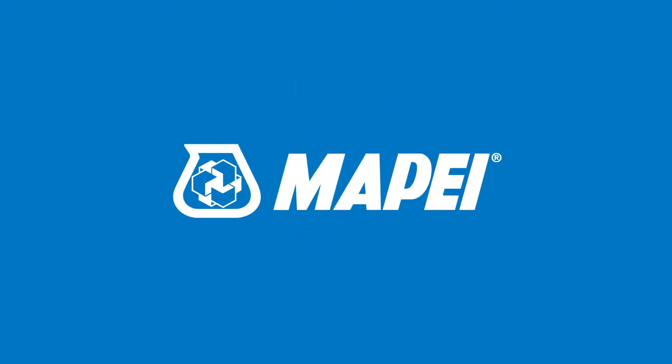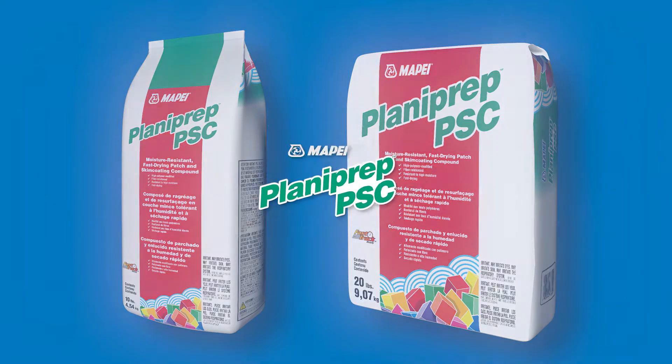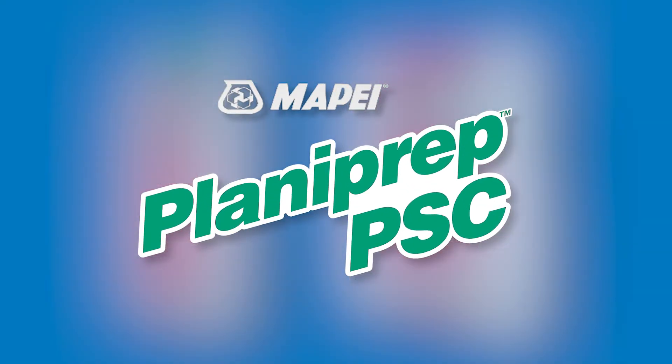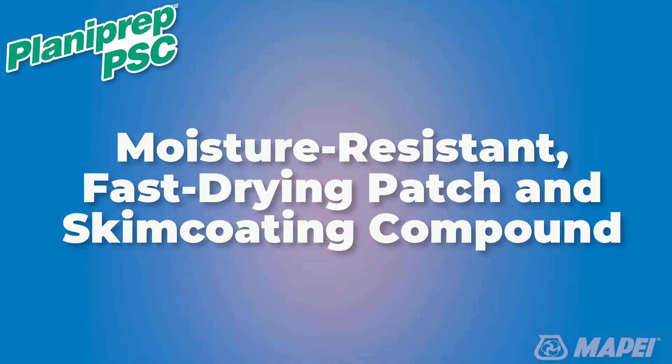Mapei is pleased to announce the introduction of an impressive new subfloor preparation product, Planiprep PSC, a moisture resistant, fast drying, patch and skim coating compound.